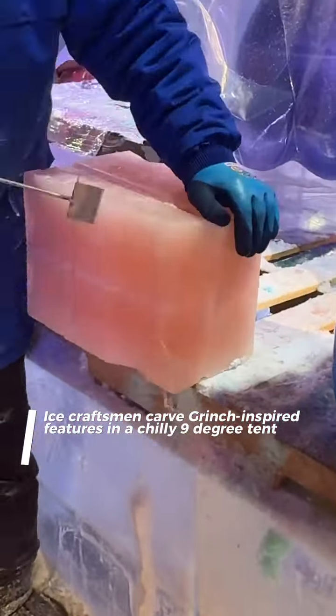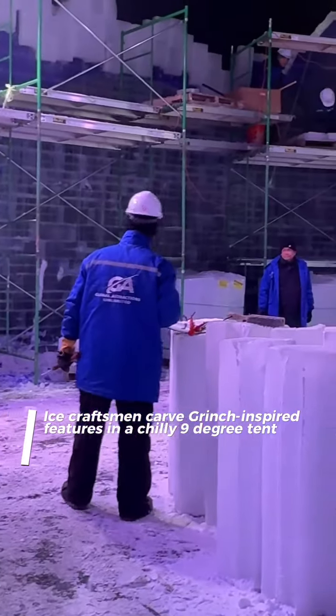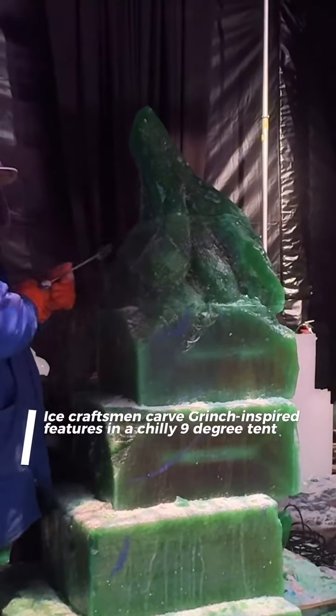Inside a nine-degree cold tent, these experts are carving out dazzling ice features inspired by Dr. Seuss' classic, How the Grinch Stole Christmas.